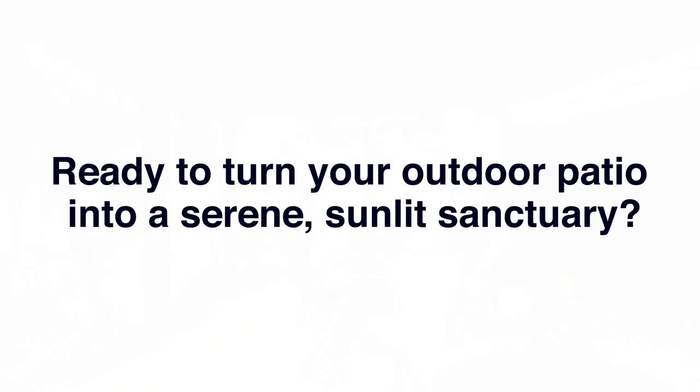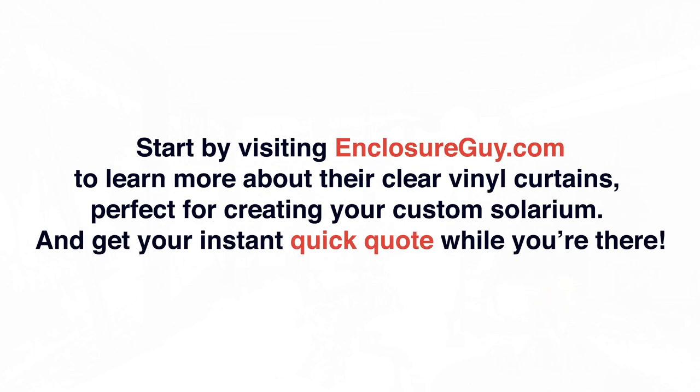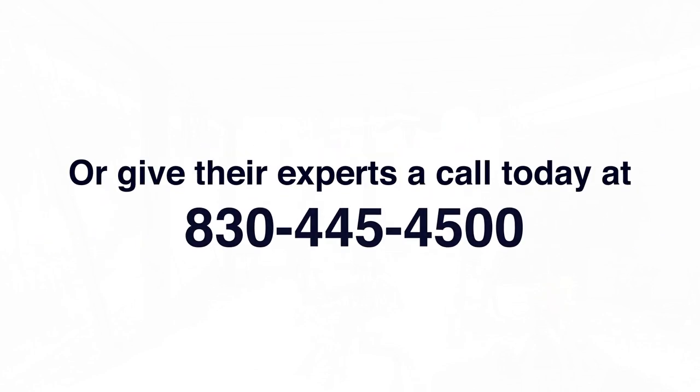Ready to turn your outdoor patio into a serene, sunlit sanctuary? Start by visiting EnclosureGuy.com to learn more about their clear vinyl curtains, perfect for creating your custom solarium. And get your instant quick quote while you're there. Or give their experts a call today at 830-445-4500.